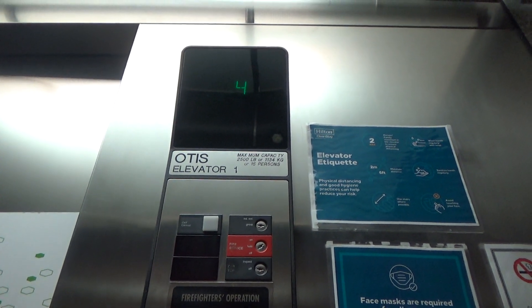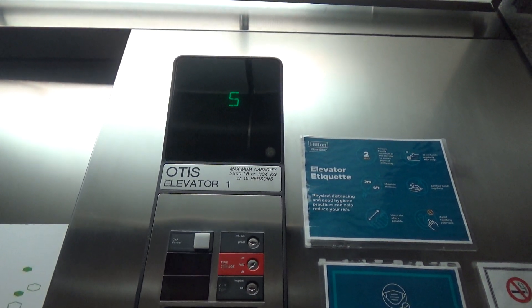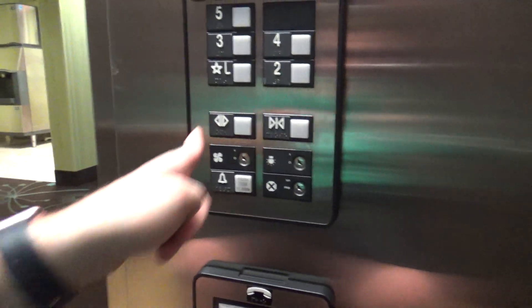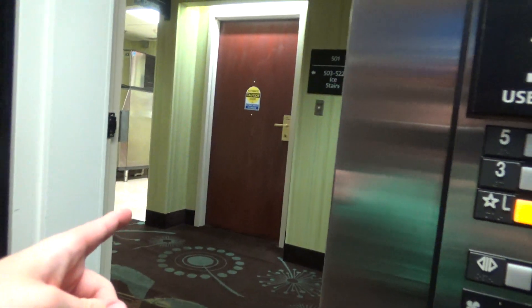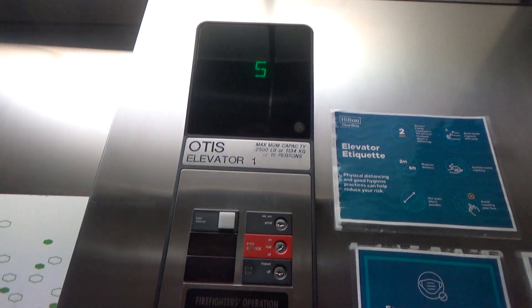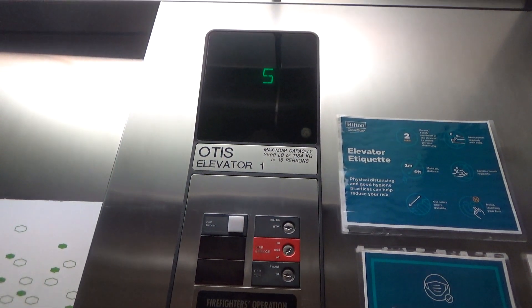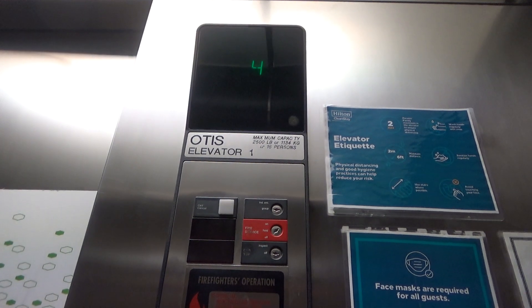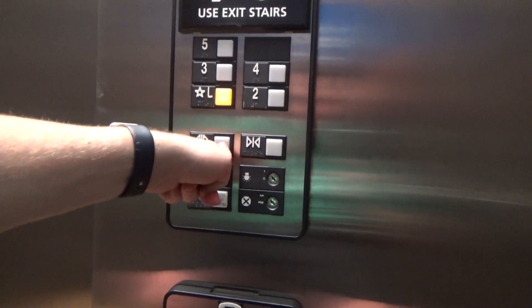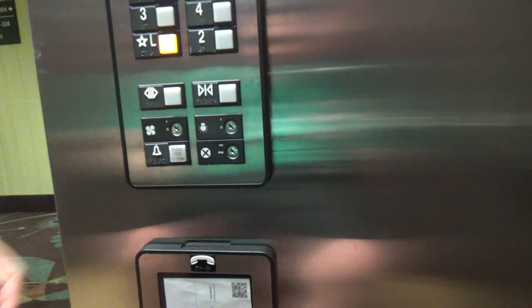Dental operas — that's interesting. Of course, it stopped at floor 3.